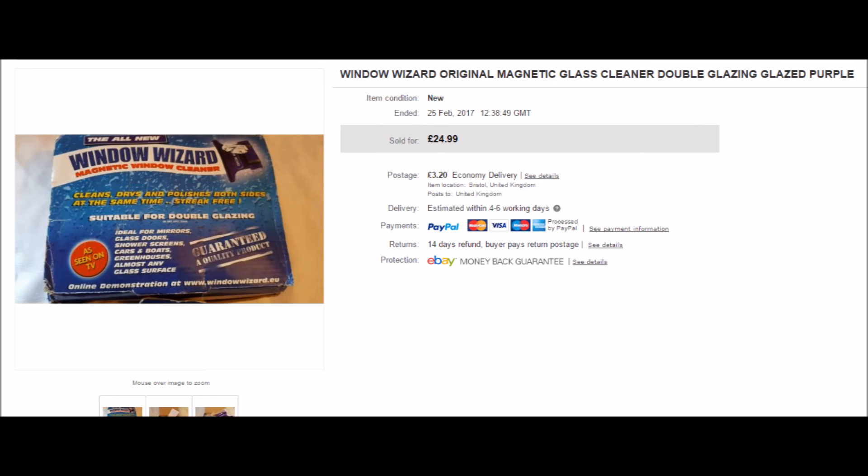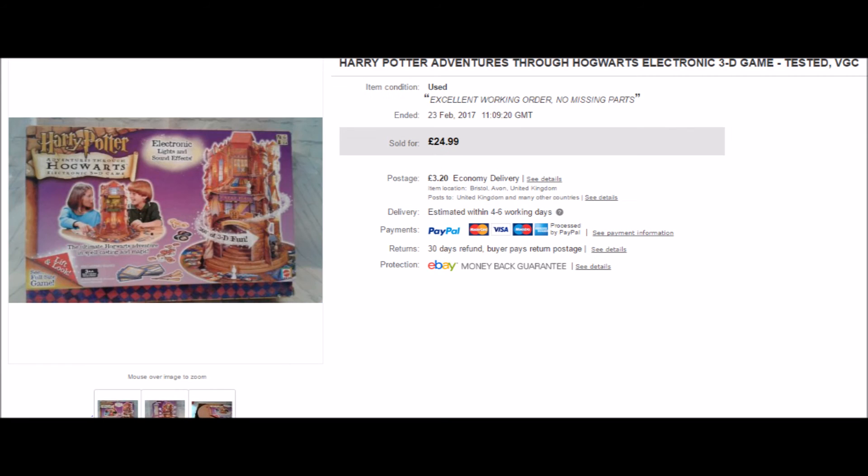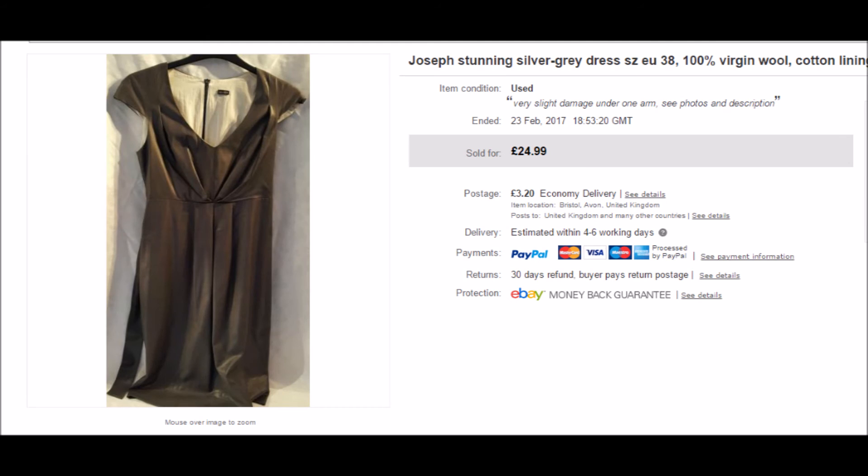My Harry Potter Adventures Through Hogwarts game — Natalie, my daughter, and I set this up and played it to make sure it worked. We found it quite a tedious game with very little point to it, but it did all work, made all the right sounds, and all the pieces were there. It sold for £24.99 plus postage and went out on the global shipping program.